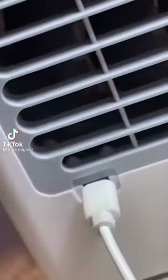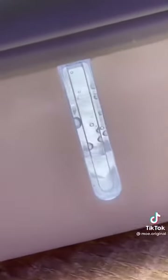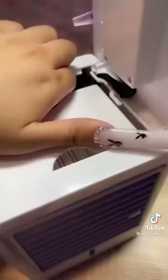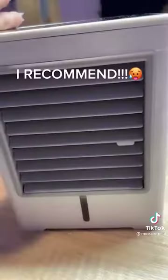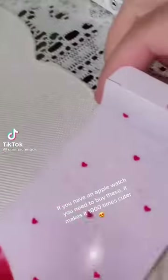Testing mini cooling fan. I recommend. If you have an Apple Watch, you need to buy these. It makes it 1,000 times cuter.